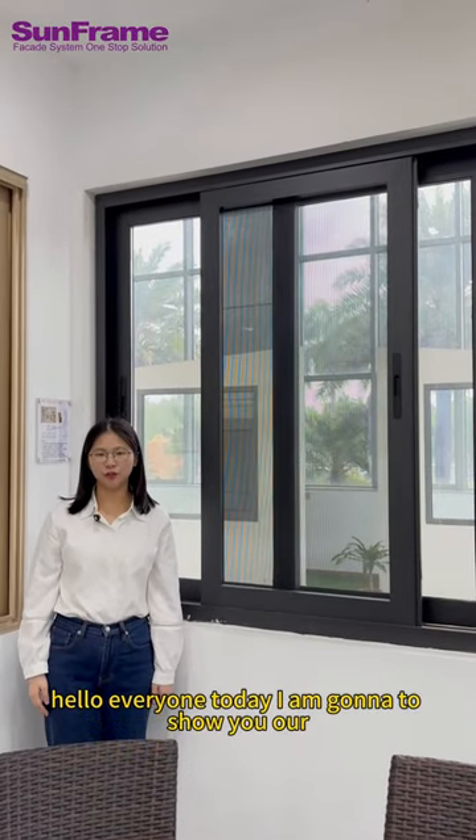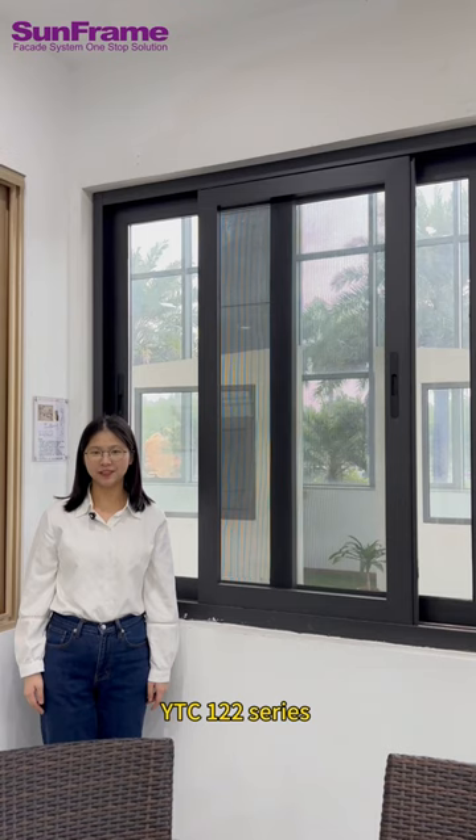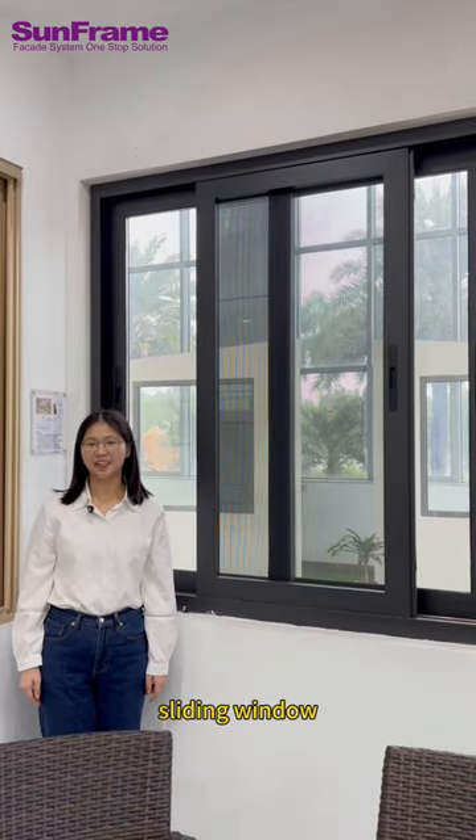Hello everyone! Today I am going to show you our YTC-122 series sliding window.